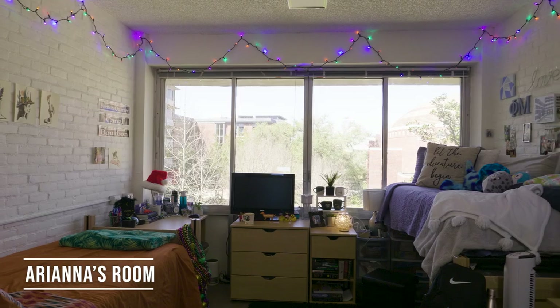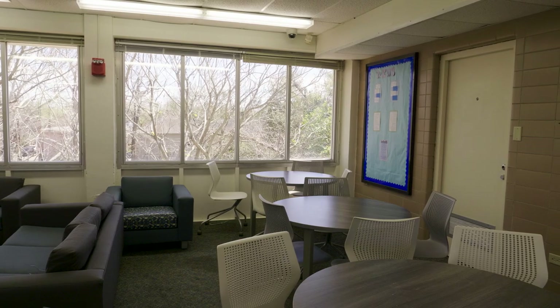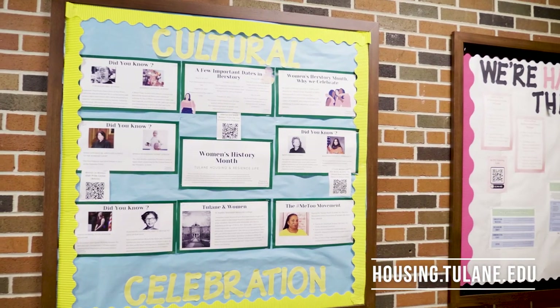SHARP began renovating rooms in 2021 and I was lucky enough to get one this year. SHARP is also home to our residential learning community program and you can read more about them on the housing website. We both really enjoyed living in SHARP. Thanks for watching and we hope to see you next year!